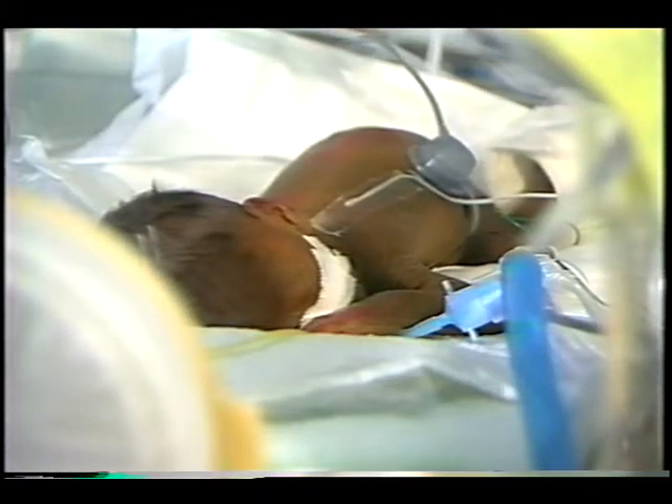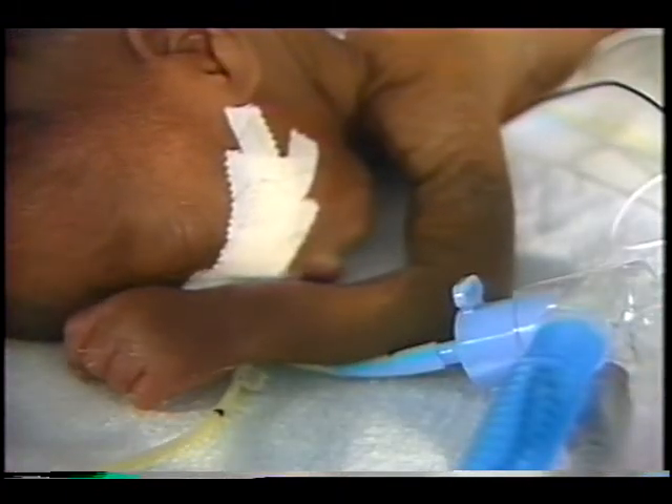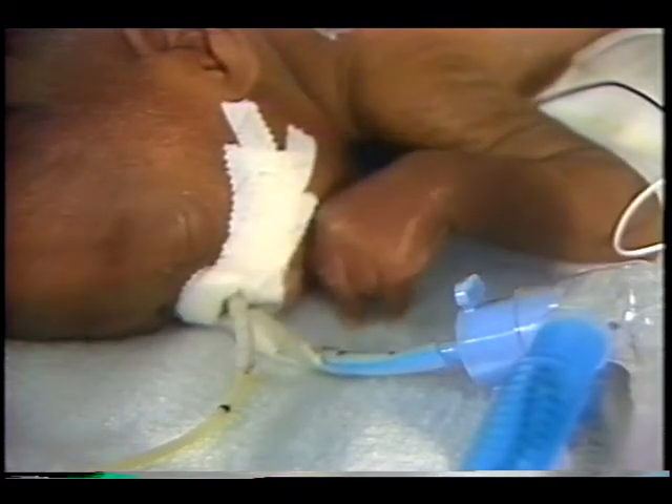Assistant professor of pediatrics Michael Donnelly explains: "You get into situations where you're looking at morbidity. Are these babies going to grow up to be normal, fully functioning adults?"